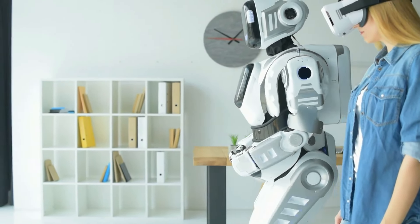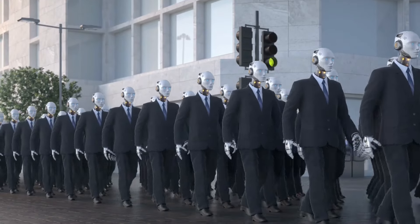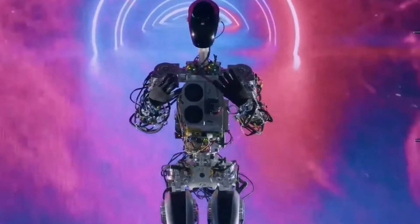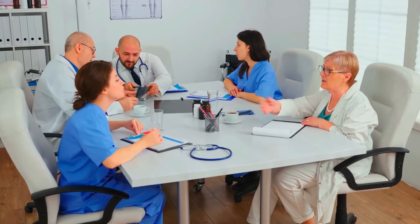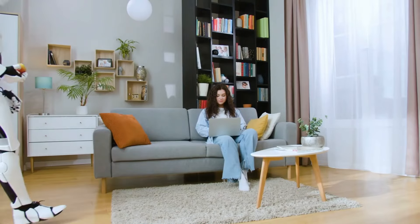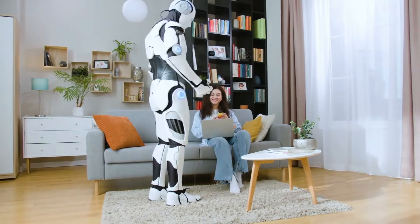Amélioration de l'accessibilité. Les robots peuvent jouer un rôle crucial dans l'amélioration de l'accessibilité pour les personnes en situation de handicap. En effectuant des tâches qui peuvent être difficiles pour certaines personnes, la Gen 3 peut promouvoir l'indépendance et améliorer la qualité de vie. Le robot Optimus pourrait également offrir de la compagnie aux personnes qui pourraient se sentir déconnectées, aidant à atténuer les sentiments de solitude.